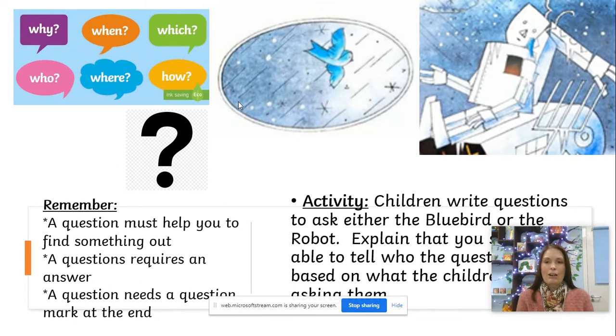'Why is there a hole in your chest?' Now, who would that be a question for — the bluebird or the robot? That's right — it would be a question for the robot, because he is the only character on that page who has a hole in his chest. The bluebird doesn't have a hole in her chest. It is the robot.